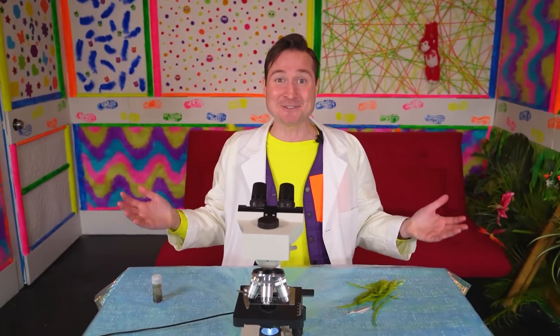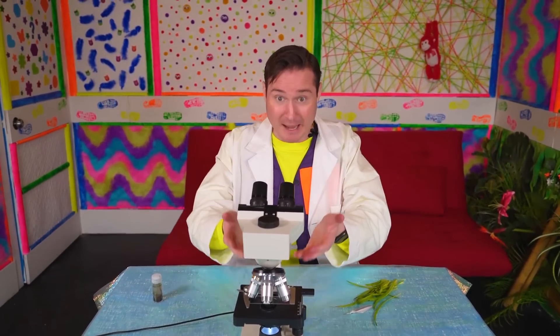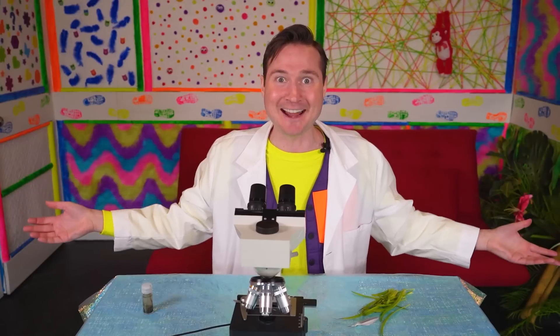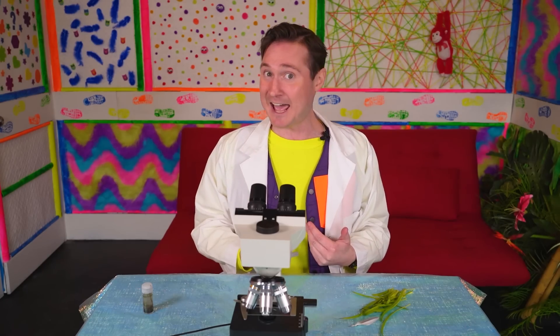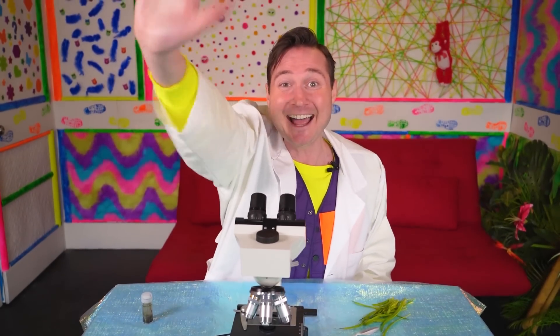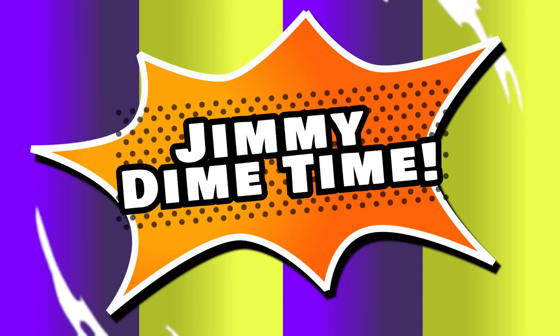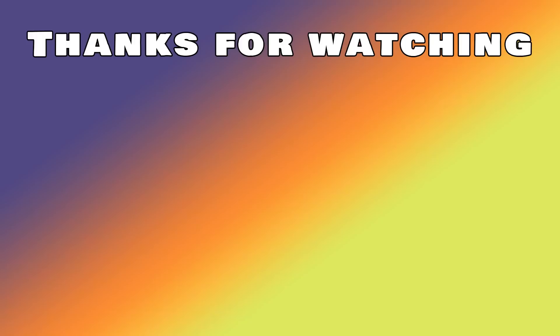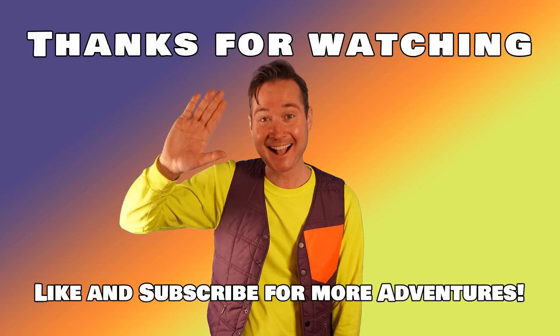We had so much fun today. We learned about the microscope and small things that are everywhere. Thank you so much for joining me on our adventure today. And remember, you can do it. We'll see you soon. Bye! Jimmy Dime time. Next show. Bye!